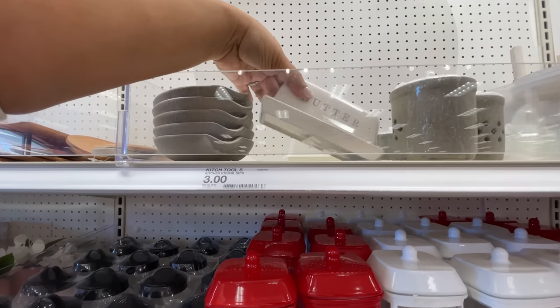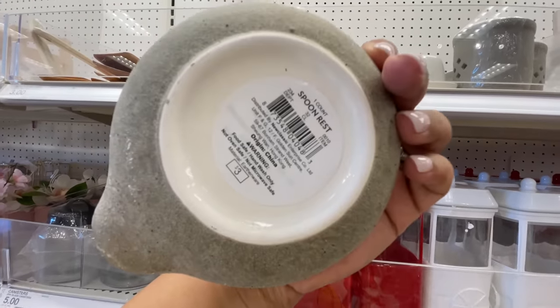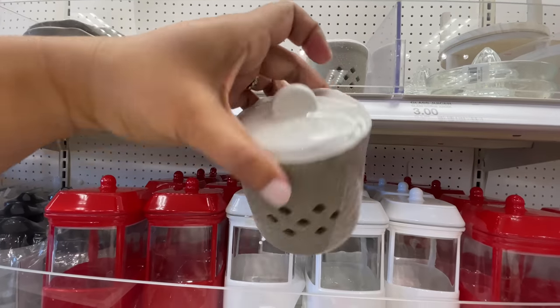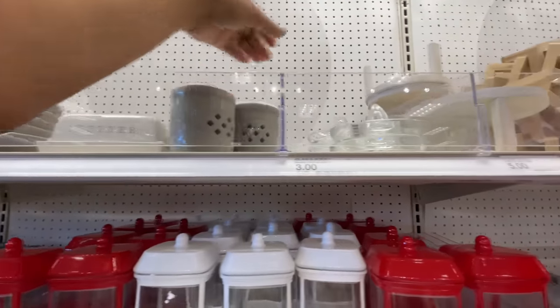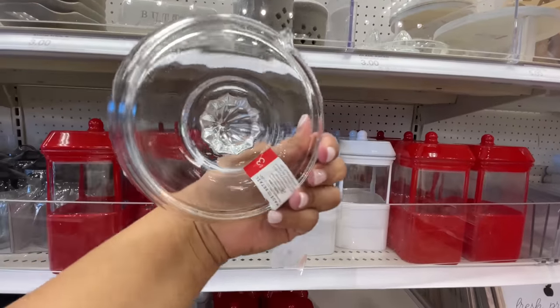Who uses a butter dish? I feel like that's such a controversial thing. I grew up with butter on the counter on a butter dish. Let me know in the comments if you do the same, or if you're like, 'absolutely not, the butter needs to be in the fridge.' I feel like it's about 50/50 — I'd love to see what you guys do.